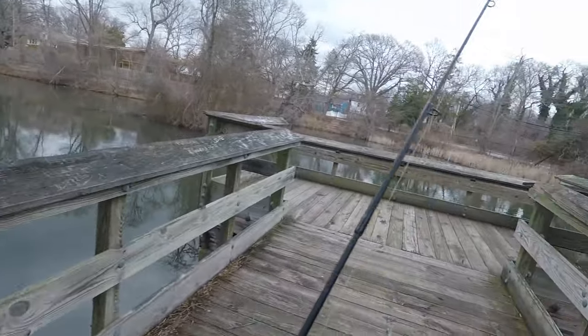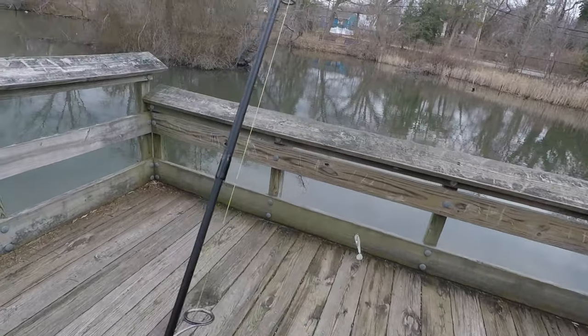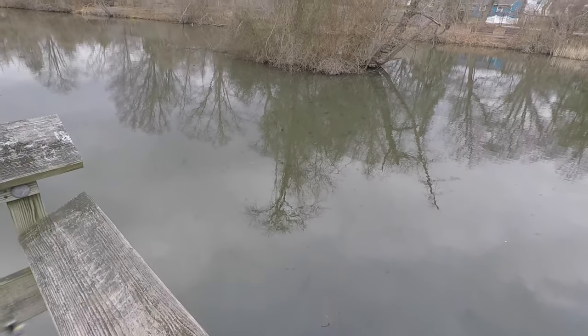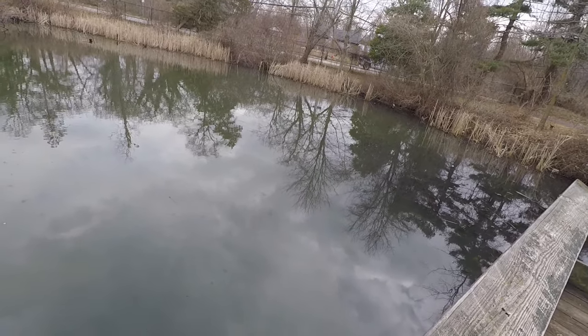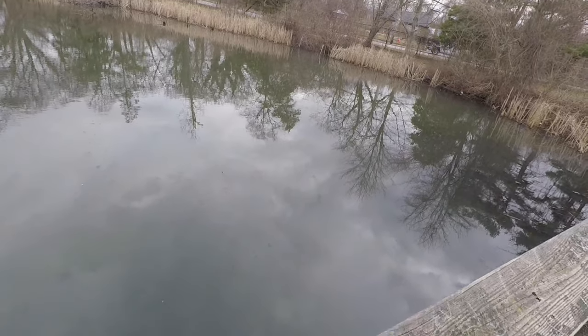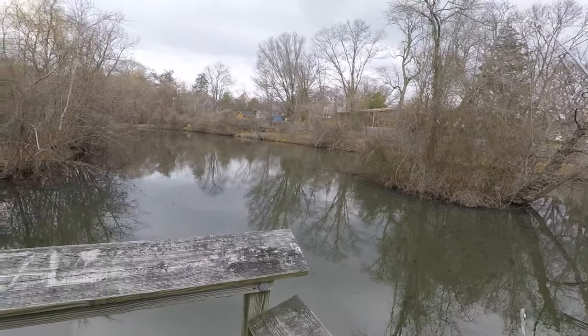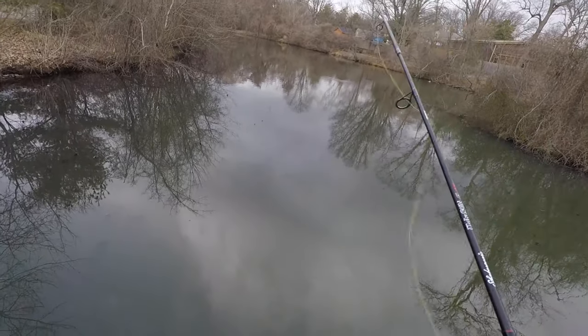We're gonna try casting over there. Usually this is a good fishing pier off the pond. There's a lot of vegetation at the bottom so hopefully there'll be more fish over here. There's something floating over there — he's floating. Money shot.